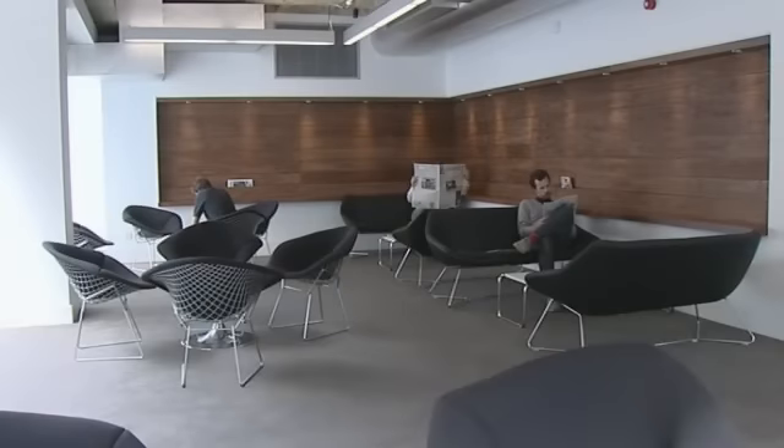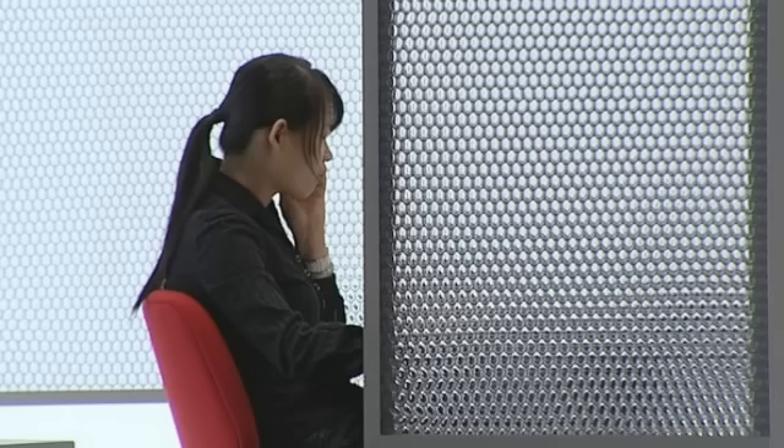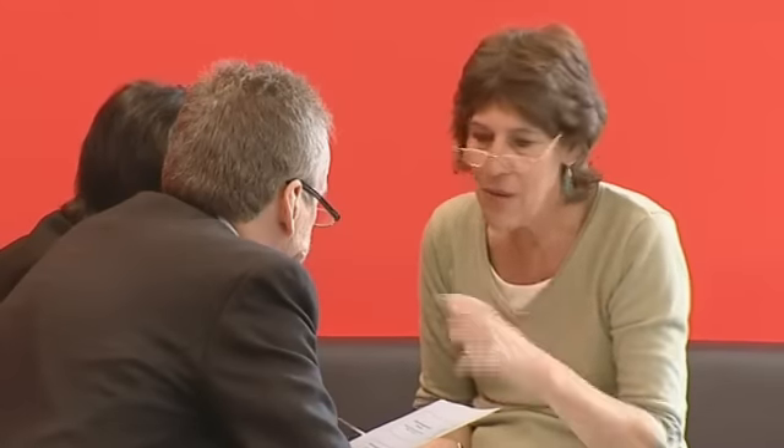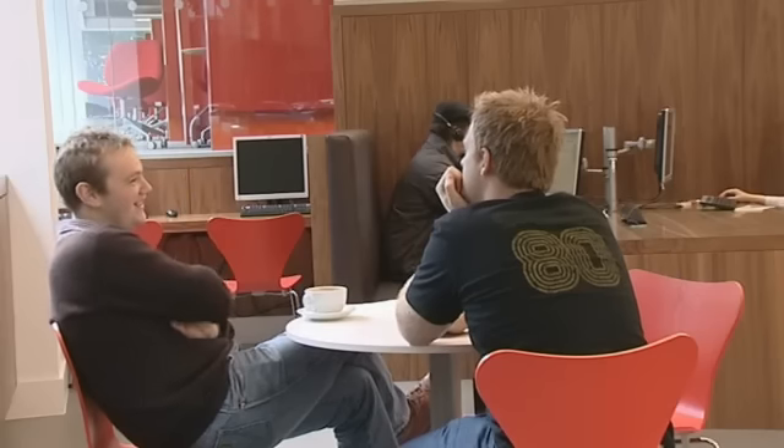We've got the library lounge which is a calmer area in the far corner of the floor, and we've got the think tanks which are my favourite area of the library. This is particularly special and I think unique. I think we're going to attract a lot of attention in the sector with this. All over college already people are coming to this library saying how wonderful it is — it will become the new centre and hub for students and staff alike.